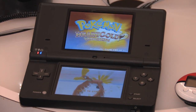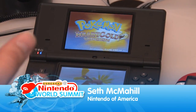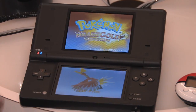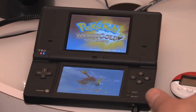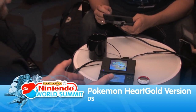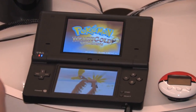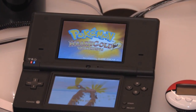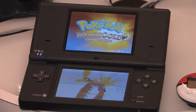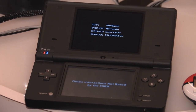This is Seth McMahill from Nintendo of America, and today I'm going to show you Pokemon HeartGold version. SoulSilver version is also coming out. Both games will be available at the same time, and they all come bundled with the PokeWalker accessory. These are completely upgraded, remade versions of the original Pokemon Gold and Silver, which came out a decade ago, allowing players to experience the Johto region again, or for the very first time.